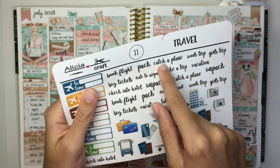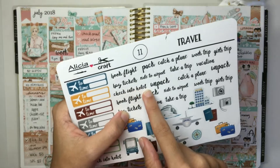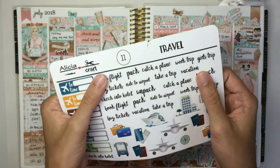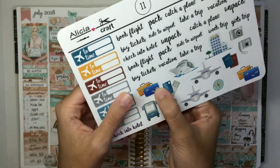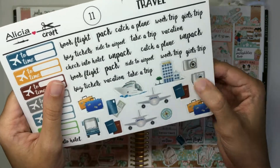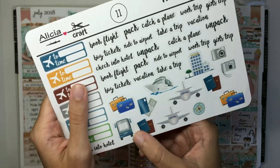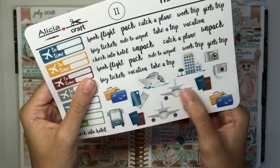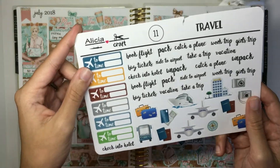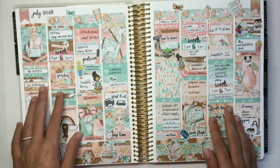On the sheet I also have a bunch of script stickers: book flight, pack, catch a plane, work trip, girls trip, vacation, take a trip, ride to airport, buy tickets, check into a hotel, unpack — and they all repeat so there are two of each. Then you have image stickers: suitcases, a credit card and cash, a cruise ship, a hotel, two different camera options, passports, a compass, a plane, and a bus. Some of them repeat — two planes, two passport options, two suitcase options.